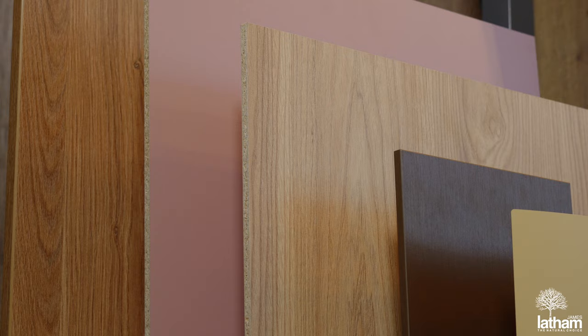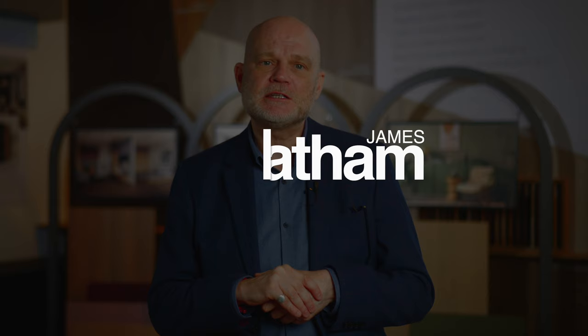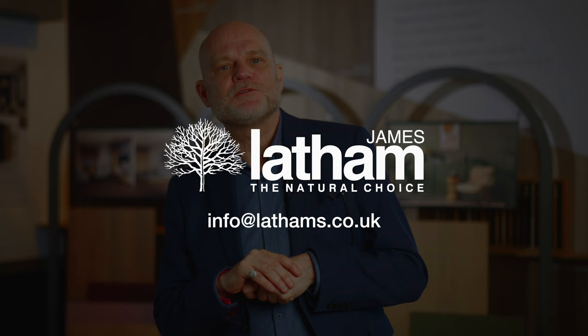If you'd like to experience the Egger Decorative Collection 24 Plus yourself, contact us for samples or further details at info@lathams.co.uk, or visit the Melamines page of our website at lathamtimber.co.uk.